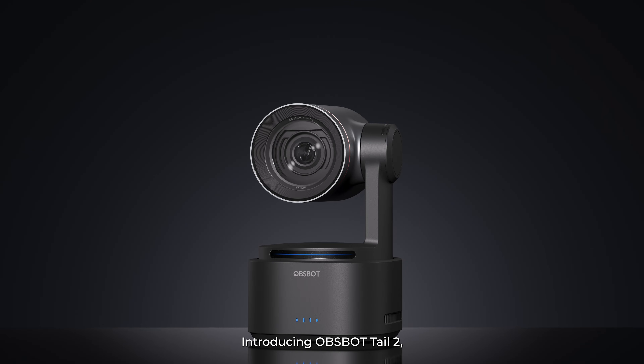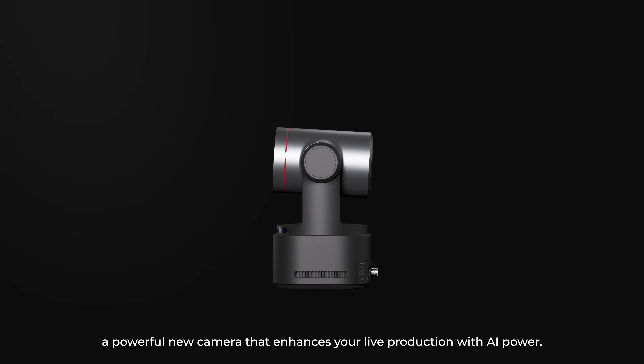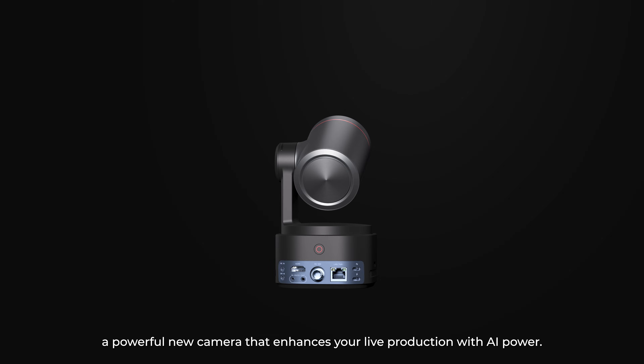Introducing OBSBOT TAIL2, a powerful new camera that enhances your live production with AI power.